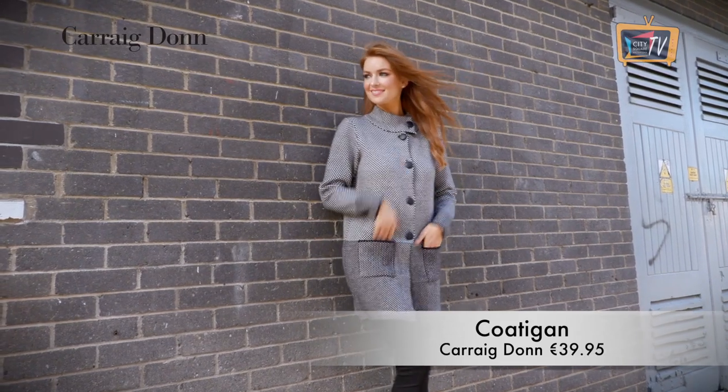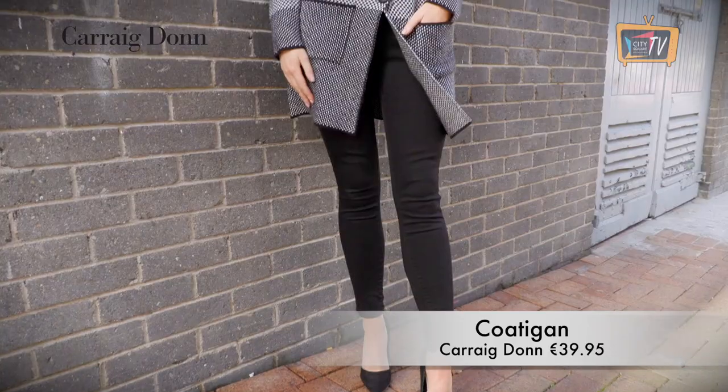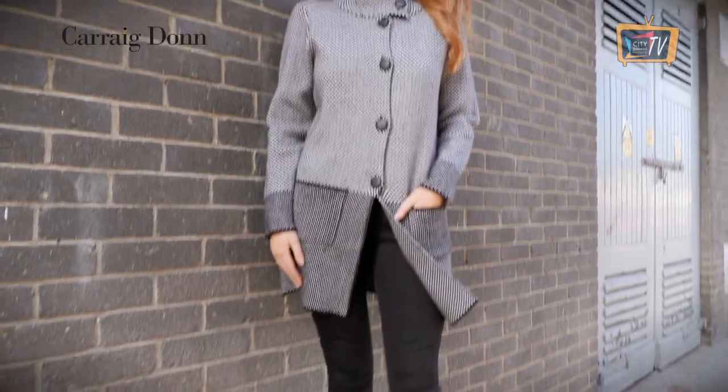Wrap up for winter in this cosy check coat, again from Carrigdon. Classic monochrome never goes out of style, but this also comes in red if you want to add a bit of colour to your wardrobe.